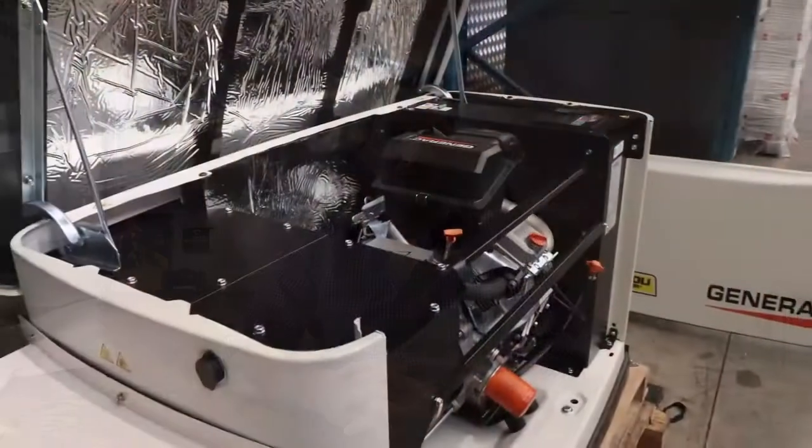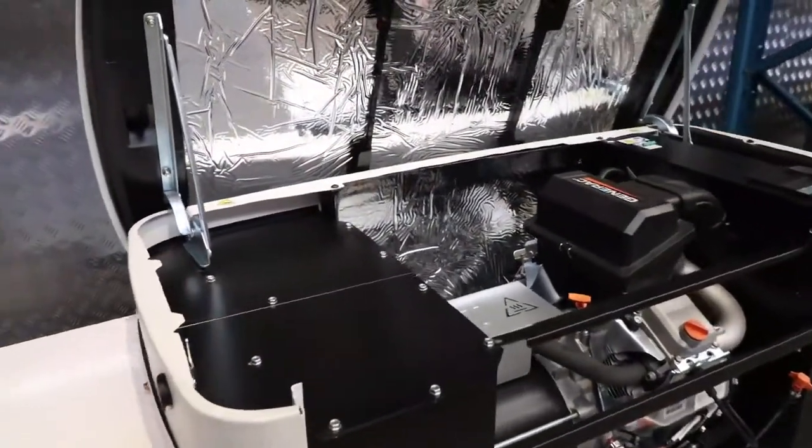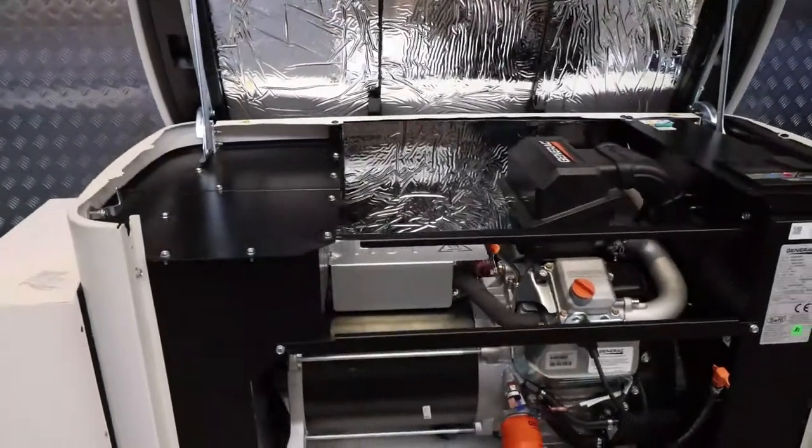The benefit of going with a natural gas generator is that it's fully automated, so you never have to fill up the generator. It's literally plumbed into your Agoli gas. When the generator runs, you get charged by Agoli gas. The generator turns on automatically when the power fails, and it turns off automatically when the power comes back. There's no need to fill it up with diesel or petrol or anything like that — you literally just have power on demand when you need it.